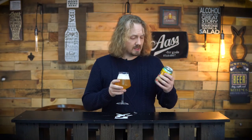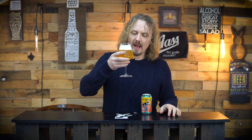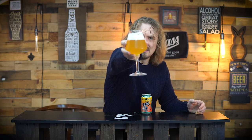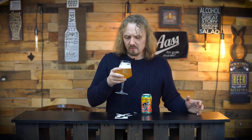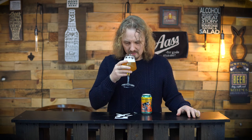Alright, let's take a look at Spotted Cow. Wow — actually it's not as funky as a lot of farmhouses, and it is cloudy like it kind of says. Nice white head, thick. Yeah, it's very appealing looking. Nothing offensive, really.